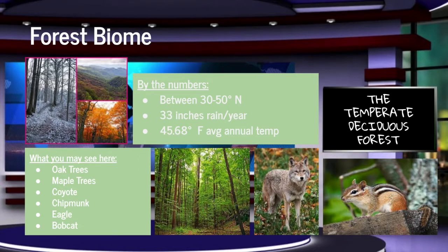The next forest biome is the temperate deciduous forest. The average yearly temperature here is around 45 degrees Fahrenheit, so make sure to wear warmer clothes. Here, you can see oak trees, maple trees, coyotes, chipmunks, eagles, and bobcats.